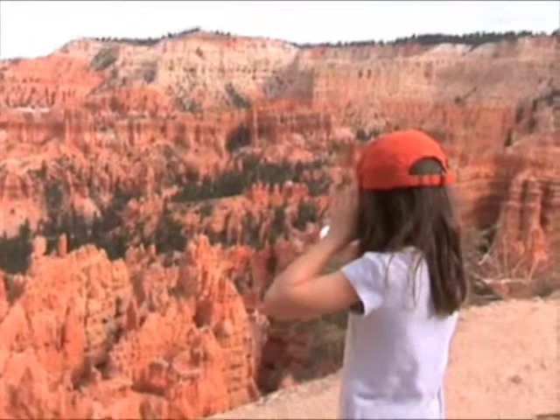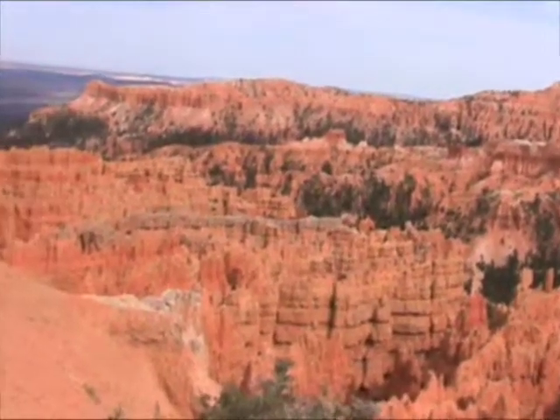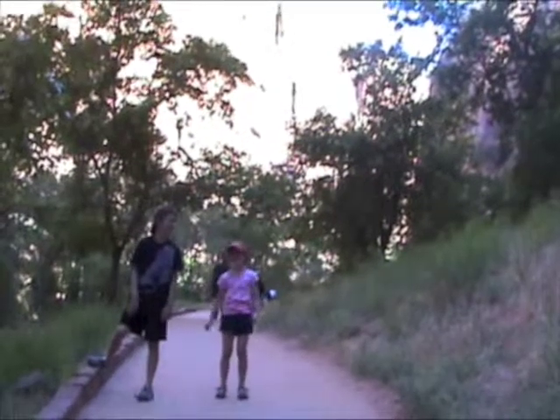Don't go any further. Now we are in Zion. We haven't taken any video here yet, so we have to do some now. We are in the canyon, making our way to the Narrows.